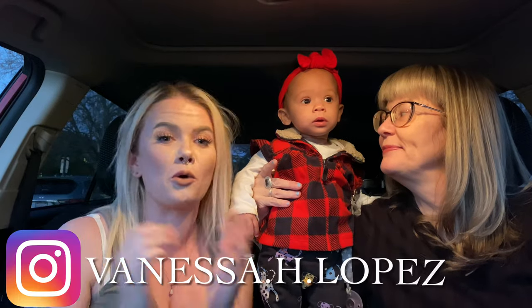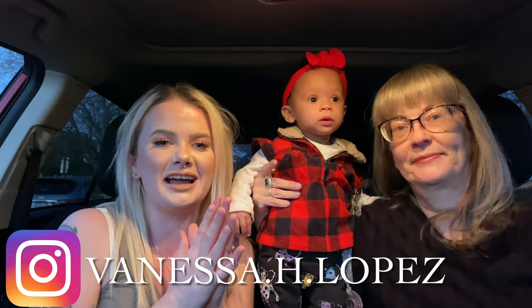Hey guys and welcome back to my channel and welcome to another TJ Maxx or Marshalls vlog. We are now going to be hitting Marshalls this week. We decided to switch it up a little bit — we saw TJ Maxx last week, and we want to see what's happening with Marshalls here now.